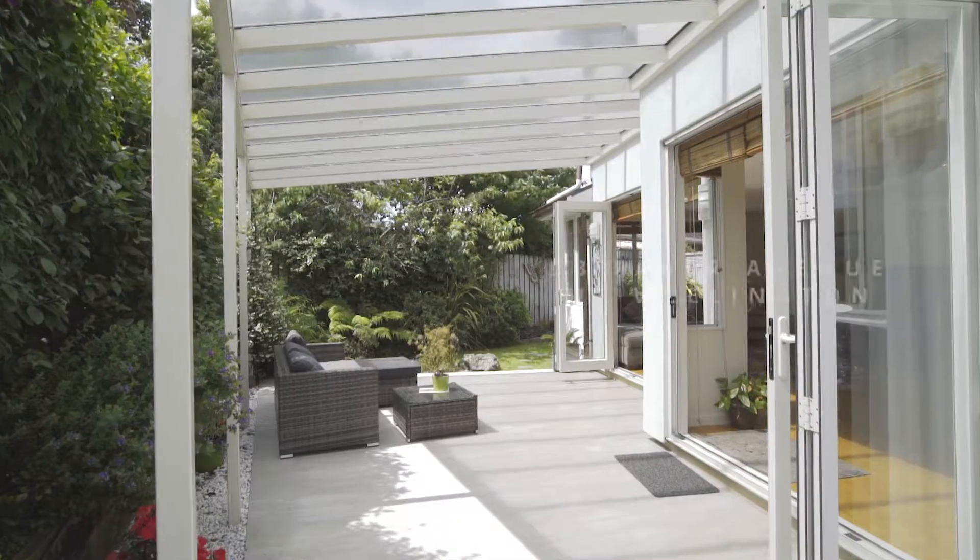This attractive, spacious, two-level family home was built in 2006 and has been meticulously maintained ever since. That's right Eugene, let's go and show them around.